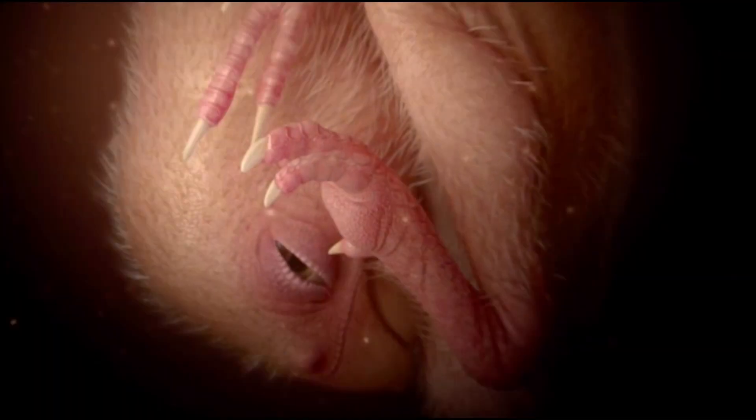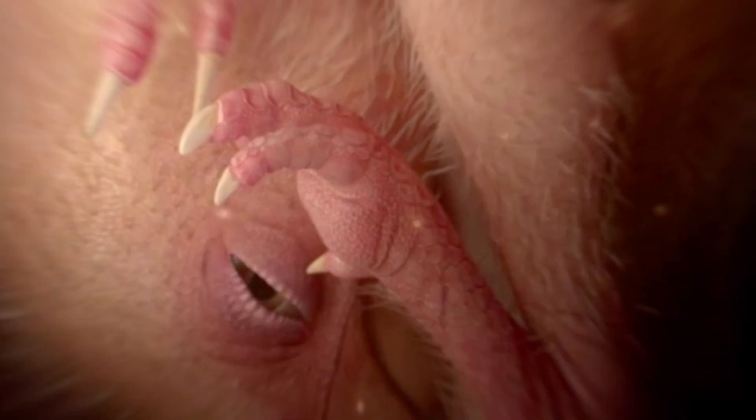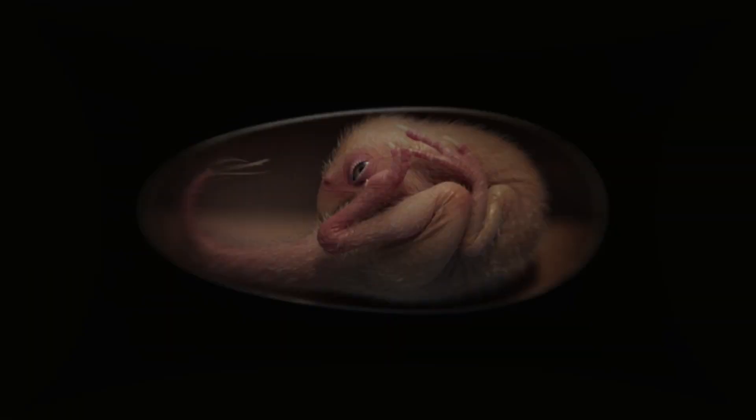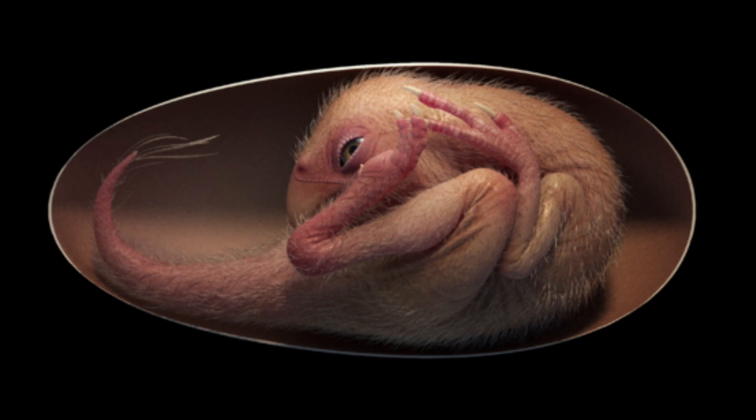With a posture that resembles modern bird embryos close to hatching, the fossilized embryo is a remarkable find which raises the possibility that evolutionary links between modern birds and extinct dinosaurs run far deeper than previously thought.